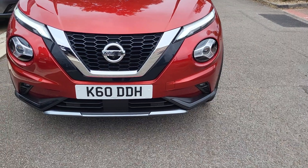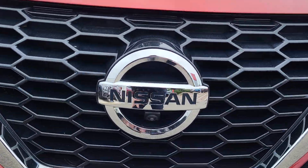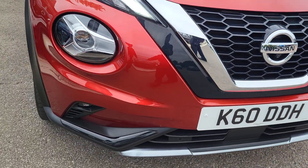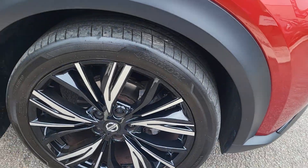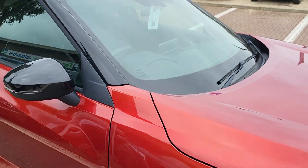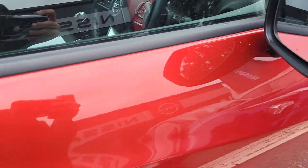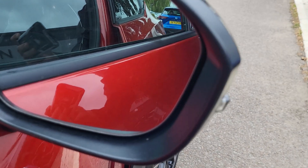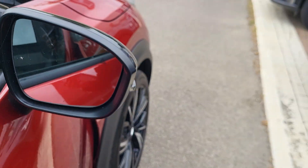You've got your daytime running LEDs as well as your front fog lights, front sensors, and a front camera. There is lacquer trim around the vehicle. Diamond cut alloy wheels, 19 inch, automatic front wipers with keyless entry. The vehicle also has blind spot information — if you look on the mirror there, you can see the little triangle, that is your blind spot indicator.